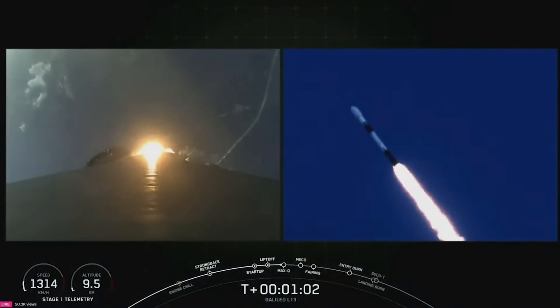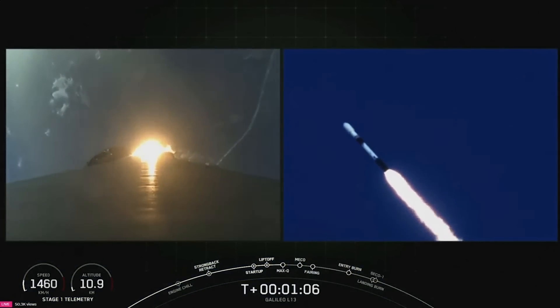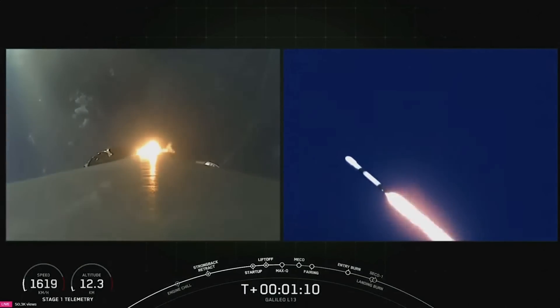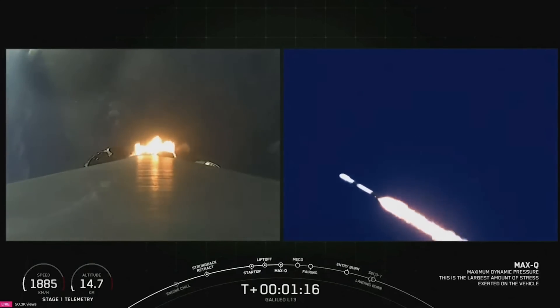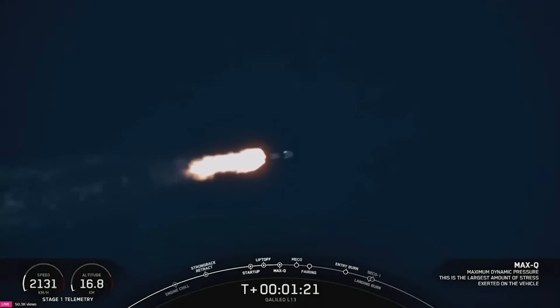Max-Q is a critical ascent milestone that we track for every mission because this is the moment in flight with the highest amount of aerodynamic pressure. Max-Q confirmed. With that, we have three events coming up in quick succession: starting with main engine cutoff, stage separation, and then second engine start one.